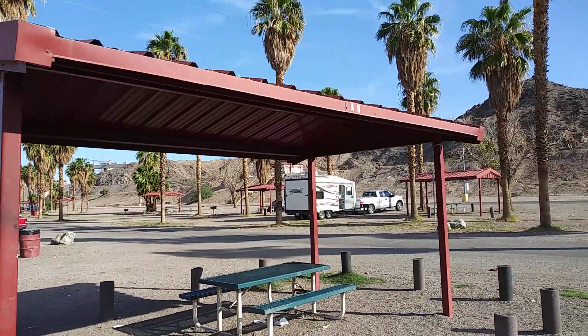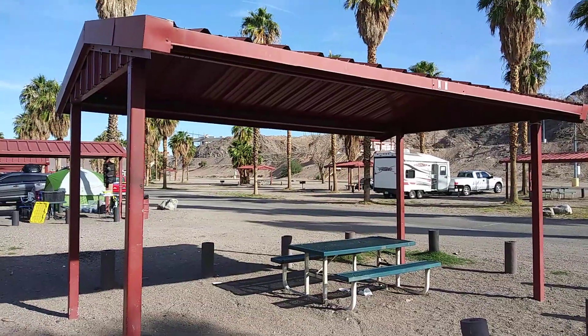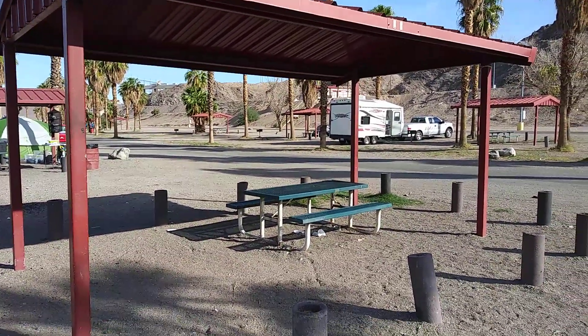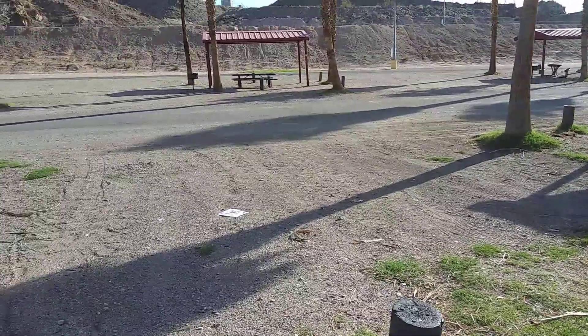Here's what you get at Davis Camp in the North Beach area, and they all pretty much look the same. You get a canopy with a table. You get a parking spot, which is very roomy.